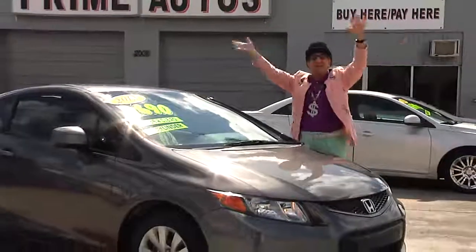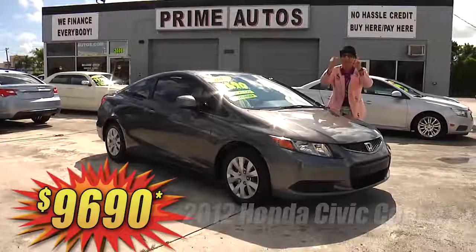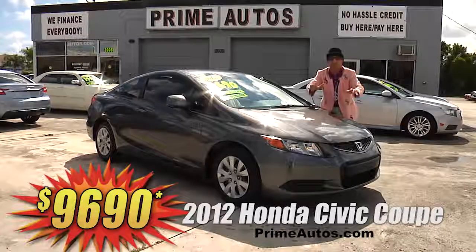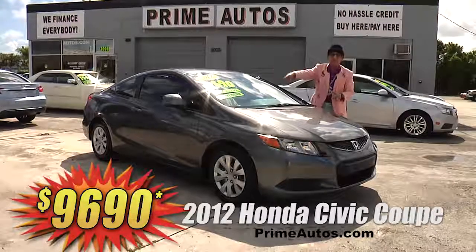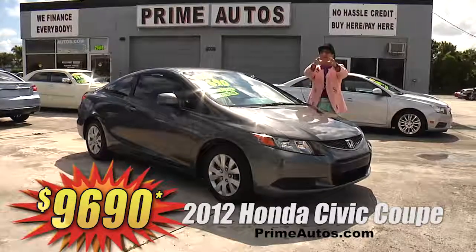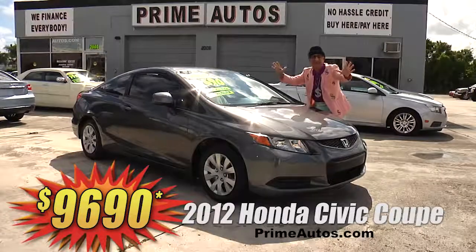Looky here, looky here! Prime Autos has this double, I'm telling you, double extra clean and super sharp 2012 Honda Civic LX coupe with the easy automatic, bucket seats, CD player with USB and steering wheel controls, and all the power options. It's only at Prime Autos, and this one is only $96.90.